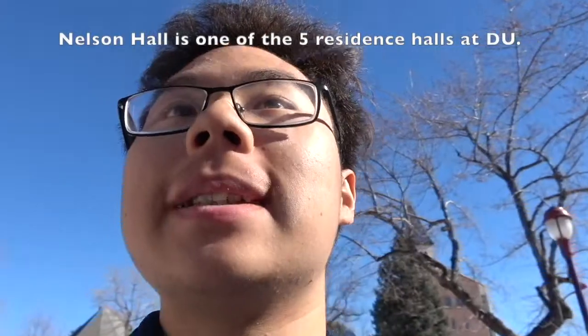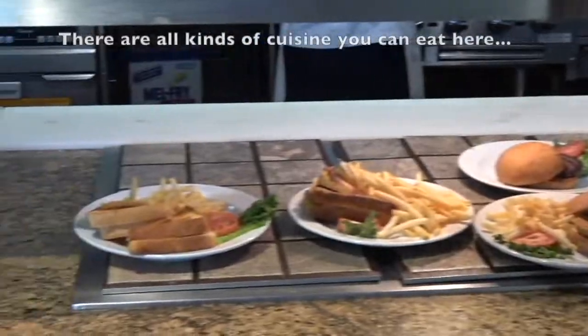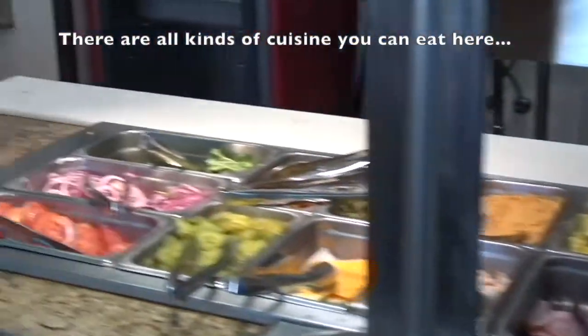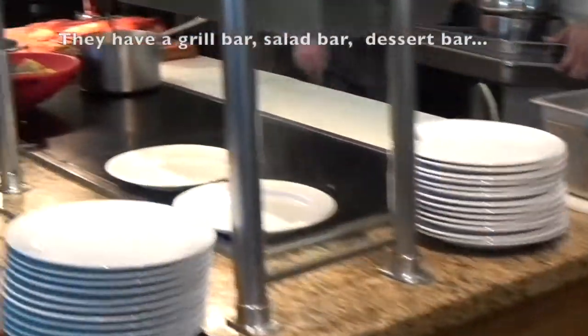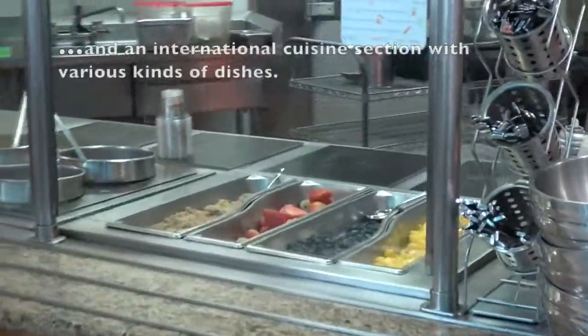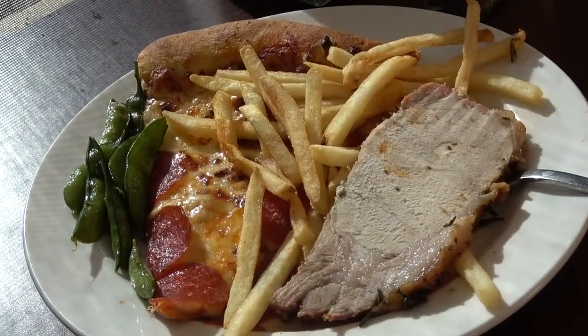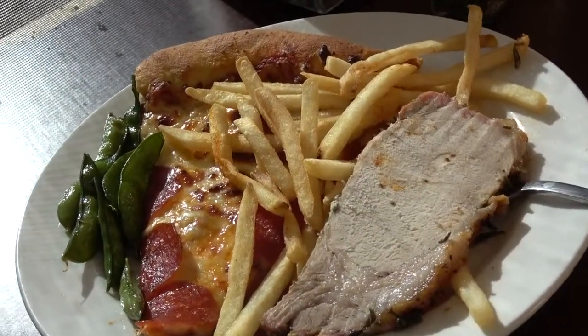Now I'm going to get some lunch at Nelson Hall — it's my favorite cafeteria. I got some pizza, fries, pork chop, and some green beans. I'm ready to eat.